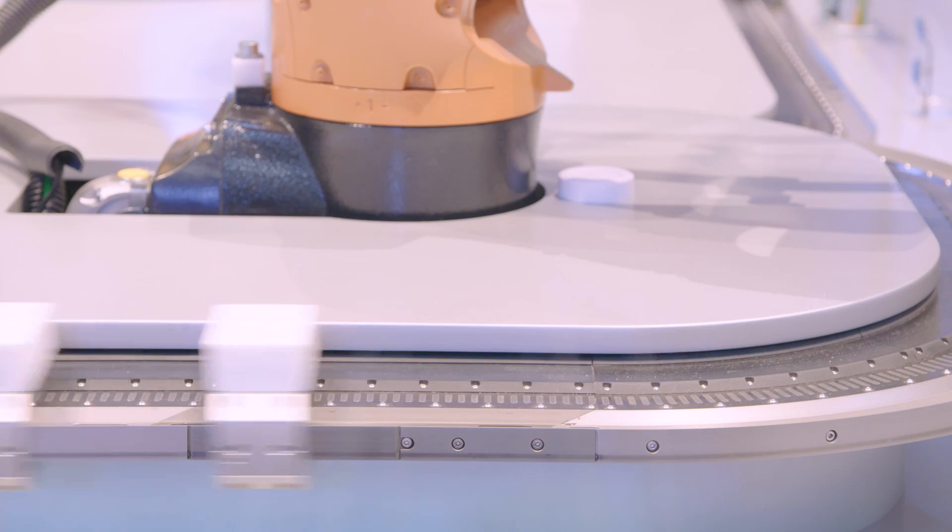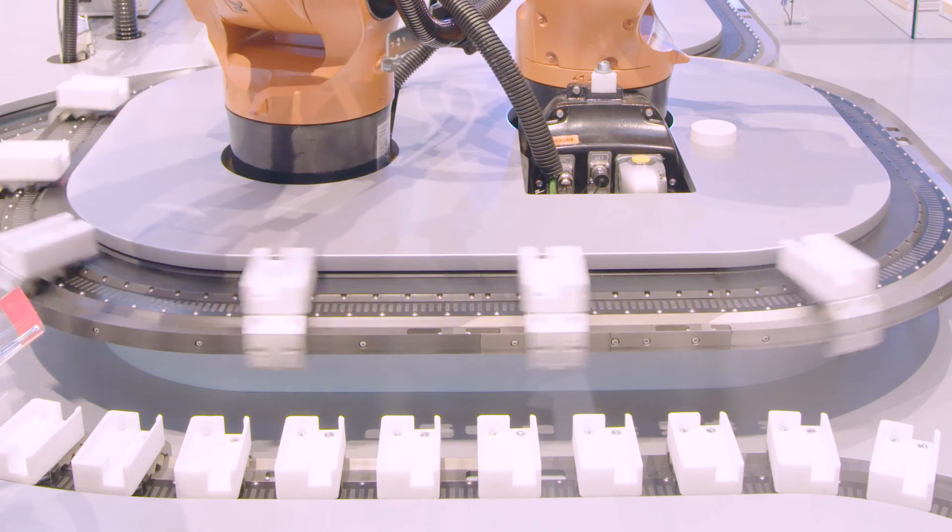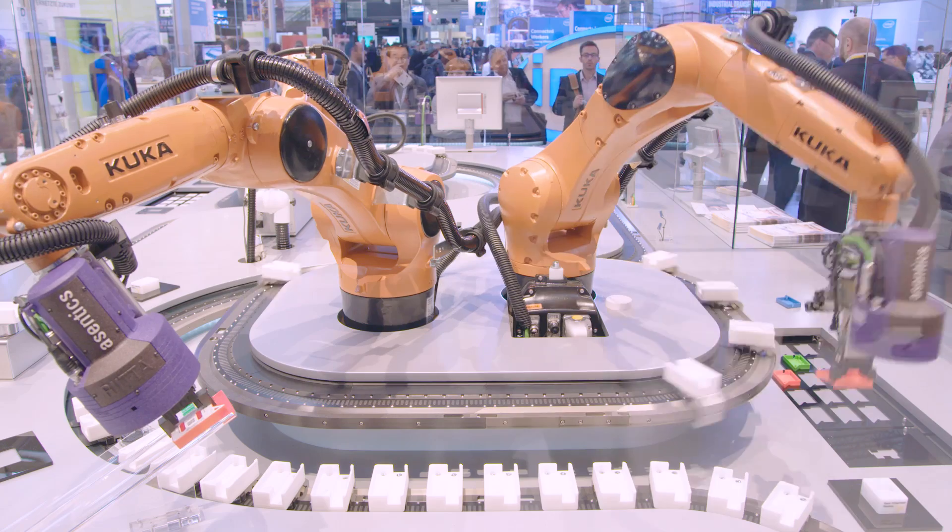On the SAP trade show booth, Bekoff participates in a live demonstration featuring the open integrated factory.